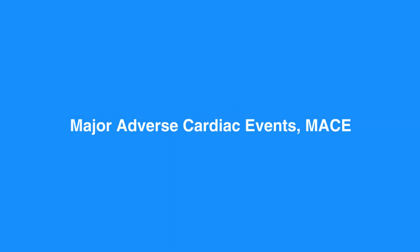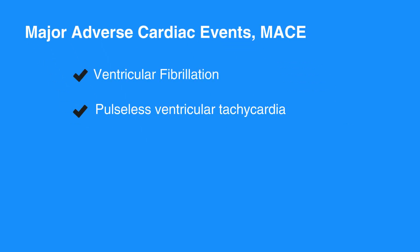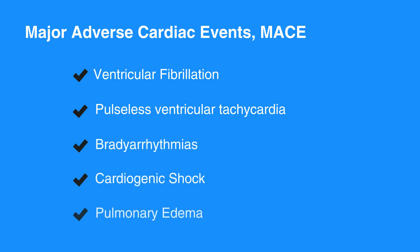Major adverse cardiac events or MACE includes death and non-fatal myocardial infarction. Life-threatening complications of ACS include ventricular fibrillation, pulseless ventricular tachycardia, graded arrhythmias, cardiogenic shock, and pulmonary edema.